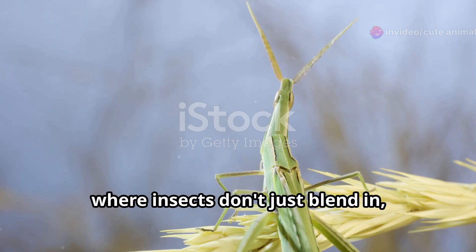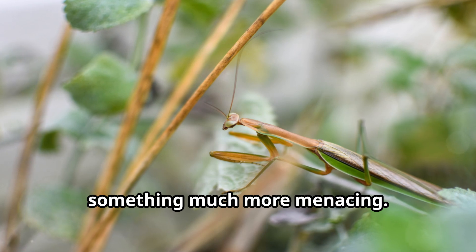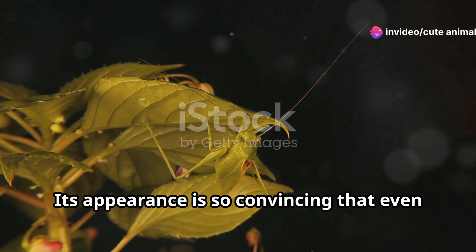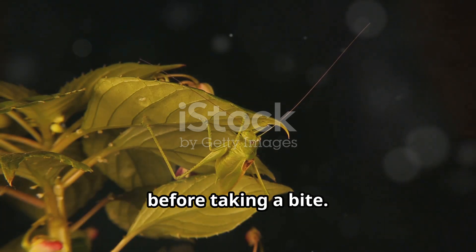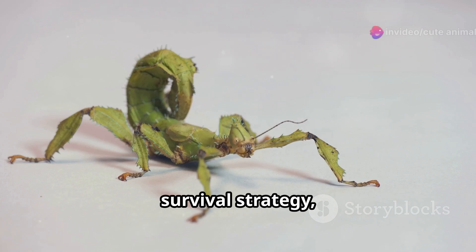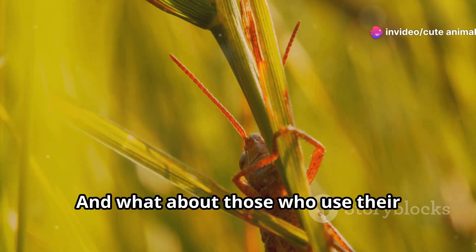Now let's talk mimicry, where insects don't just blend in — they stand out by pretending to be something much more menacing. Meet the lichen caitidae. This bug doesn't just hide; it masquerades as a toxic lichen to deter predators. Its appearance is so convincing that even the most determined predator thinks twice before taking a bite. The message is clear: eat me and regret it. This form of mimicry is a brilliant survival strategy, turning the insect into something that seems dangerous and unappetising.